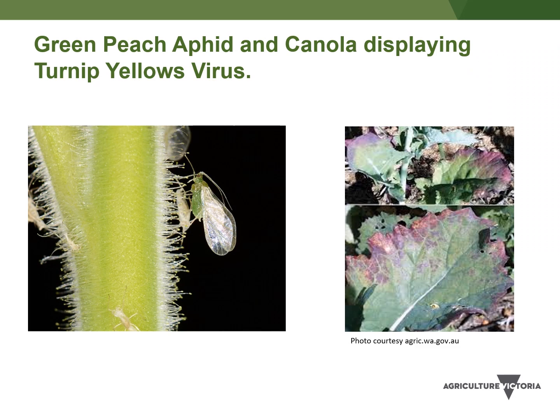This slide illustrates the green peach aphid on the left and a canola plant displaying turnip yellows virus. I'll now hand over to Dr. Peter Trebecki.